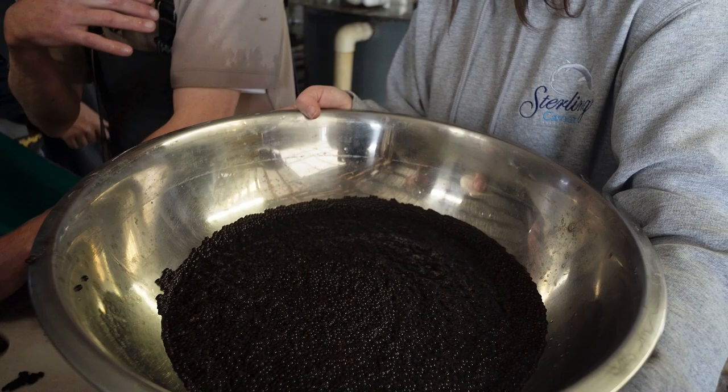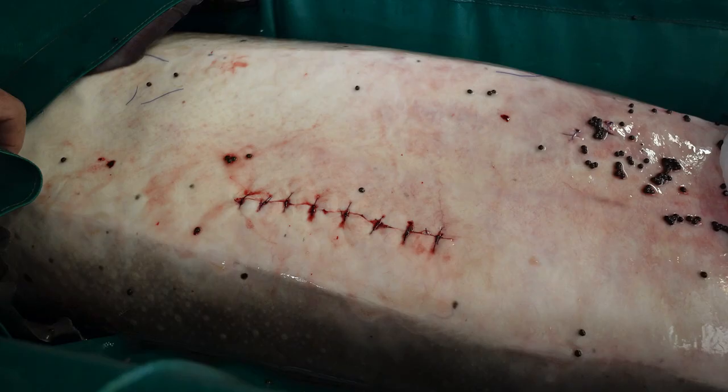After the eggs are removed, the incision is sutured and the sturgeon is provided with an antibiotic to prevent infection.